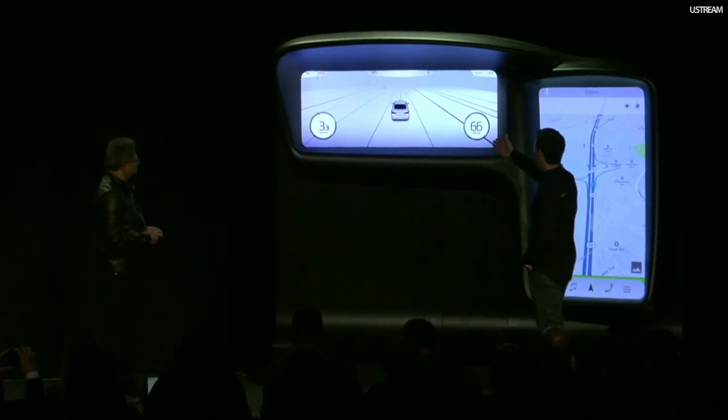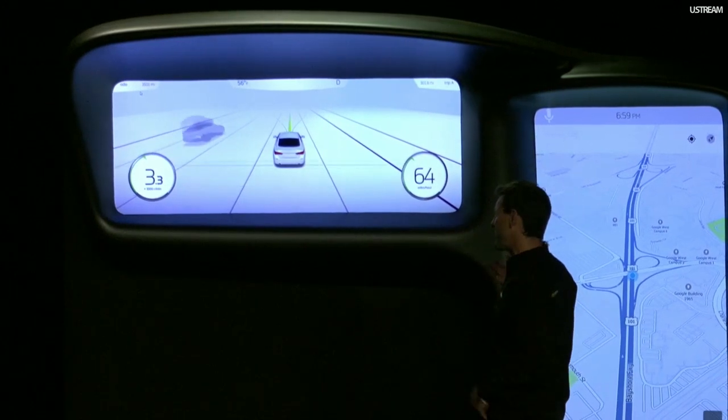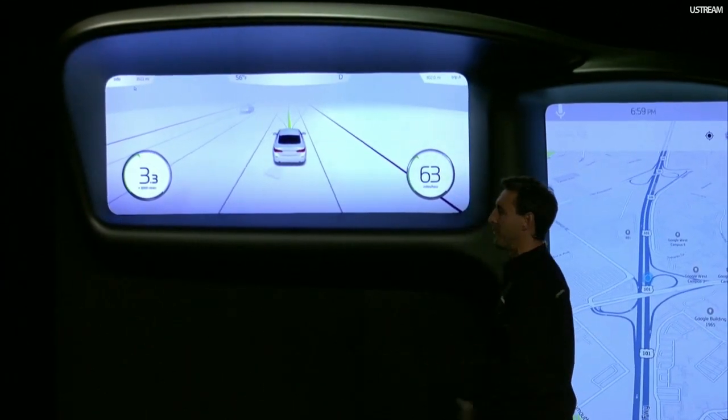We know the path that we're going to be taking, and optional paths that we might be taking. All of this information we can present in a very refined fashion so that somebody can relax and have a serene ride down the road.